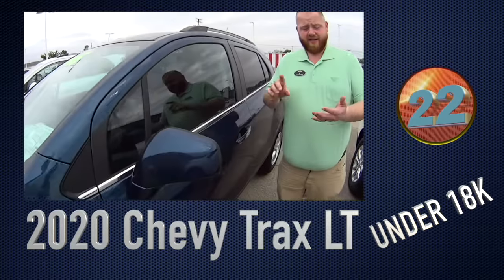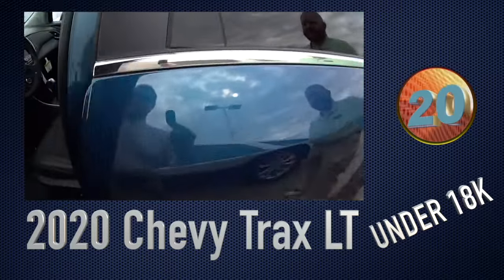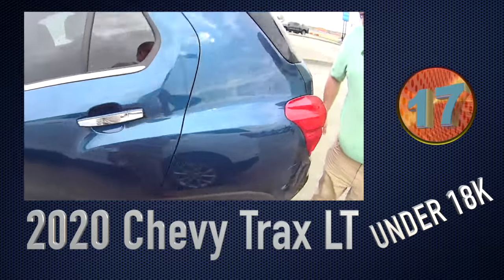And it's not no slouch. It's got remote start, push-button start, leather trim seats, power windows, mirrors, and locks.